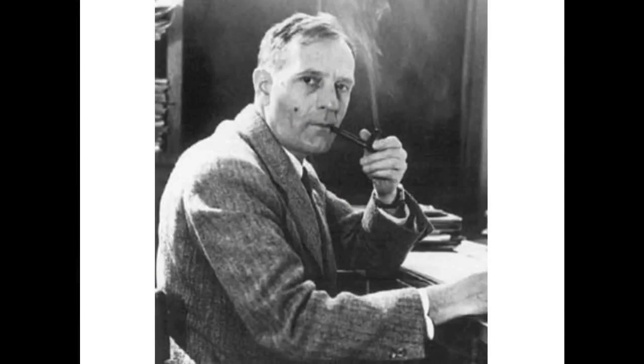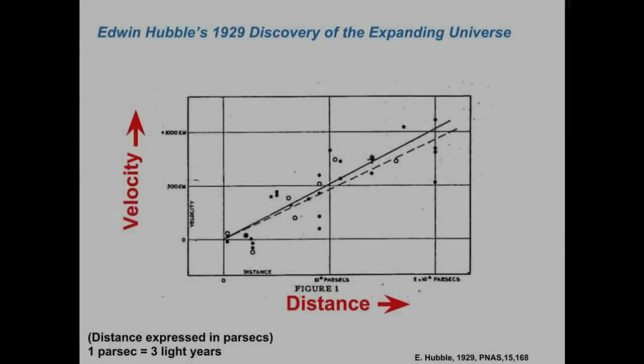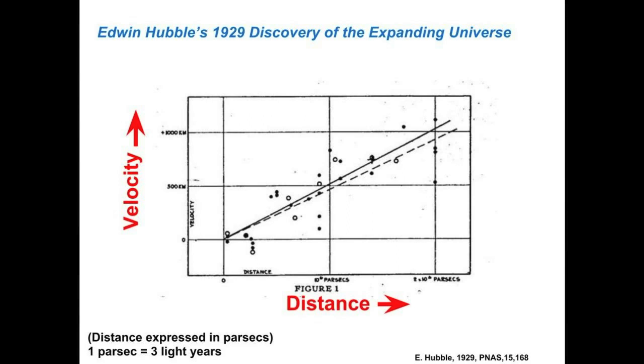We will start with the expansion of the universe, which is a concept not even one century old. The expansion was first discovered in 1929 by Edwin Hubble. Up until his time, it was believed that the universe was stationary. Hubble noticed that all distant galaxies were instead moving away from us, which is not what you would expect in a static universe. He observed that the velocity of the more distant galaxies was higher than that of the closer galaxies.